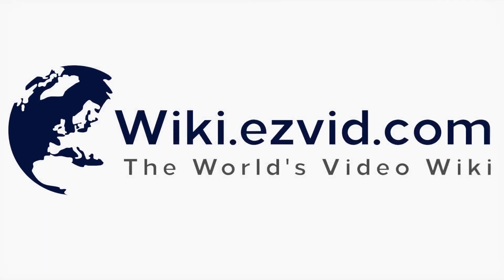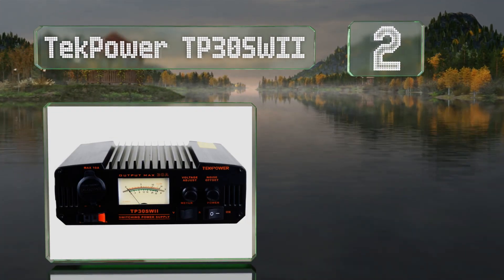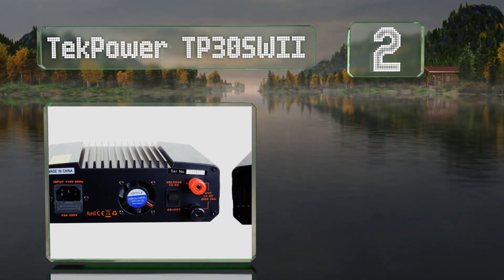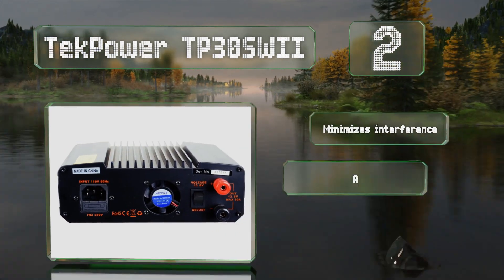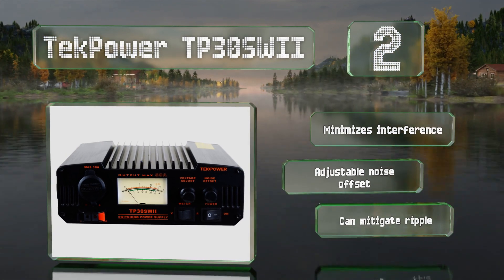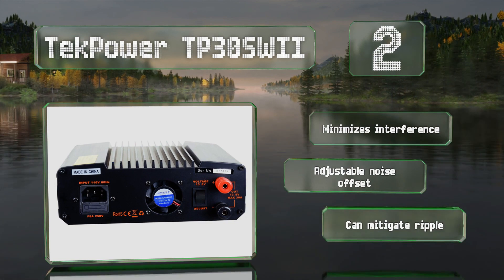At number 2. While it's marketed to ham radio operators, the TechPower TP30SW2 can fill many different roles, thanks in part to its variable output. The socket maxes out at 10 amps, but the unit can push a whopping 30 amps through its bare wire connectors. It minimizes interference and can mitigate ripple, and it offers an adjustable noise offset.